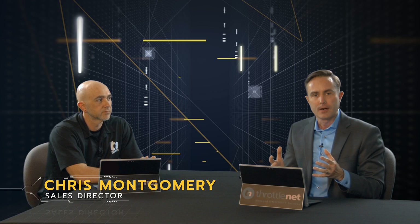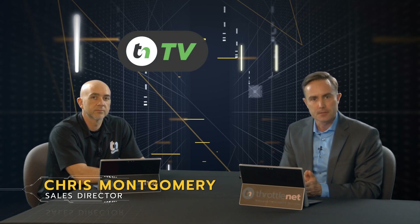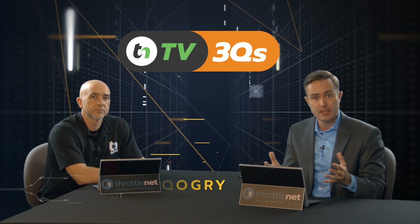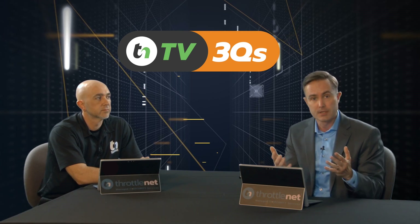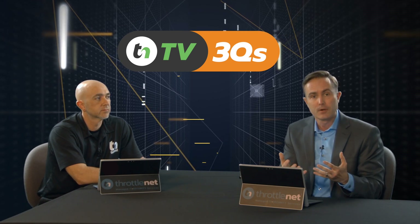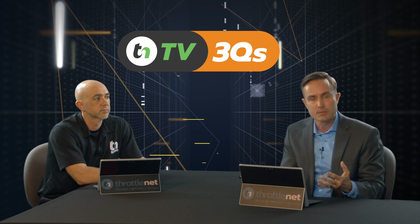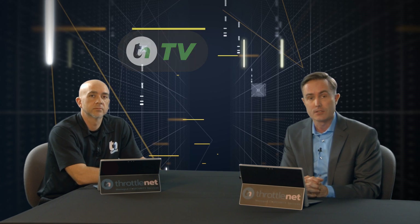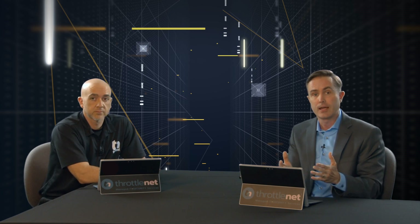Hi, my name is Chris Montgomery. I'd like to welcome you to a new series that we here at ThrottleNet are introducing called 3Qs. The idea behind this series is to ask three high-level questions to somebody with a technical background and get more information and insight. In today's episode I have with me Todd Budde, who is our Director of Managed Services.